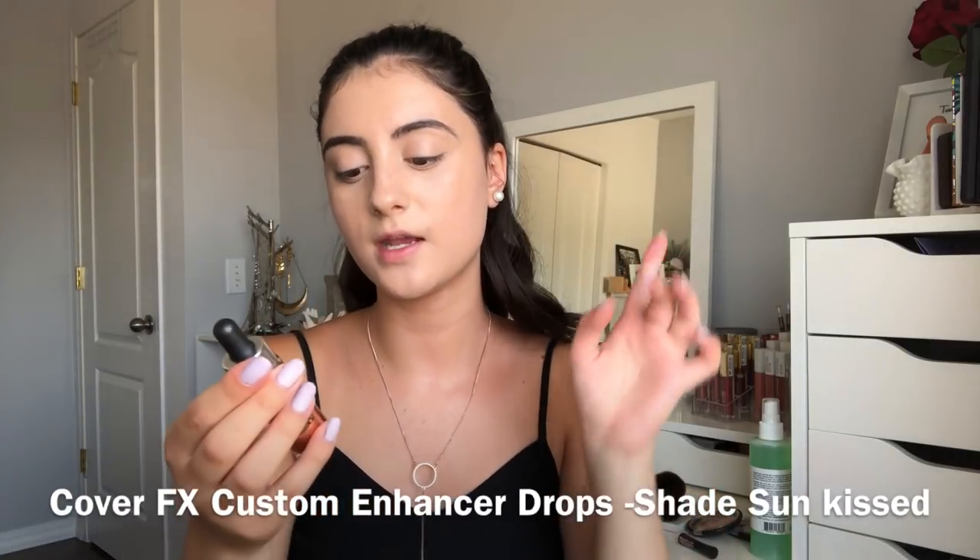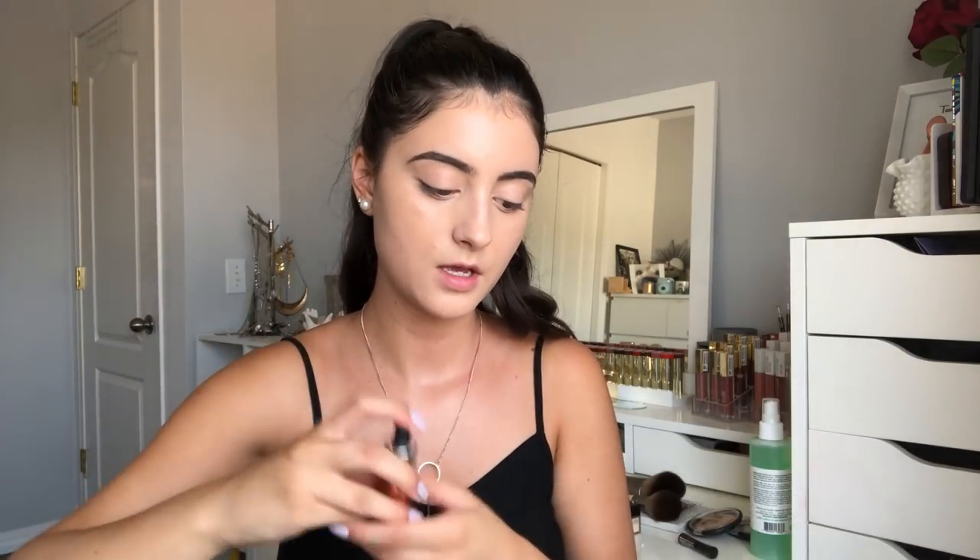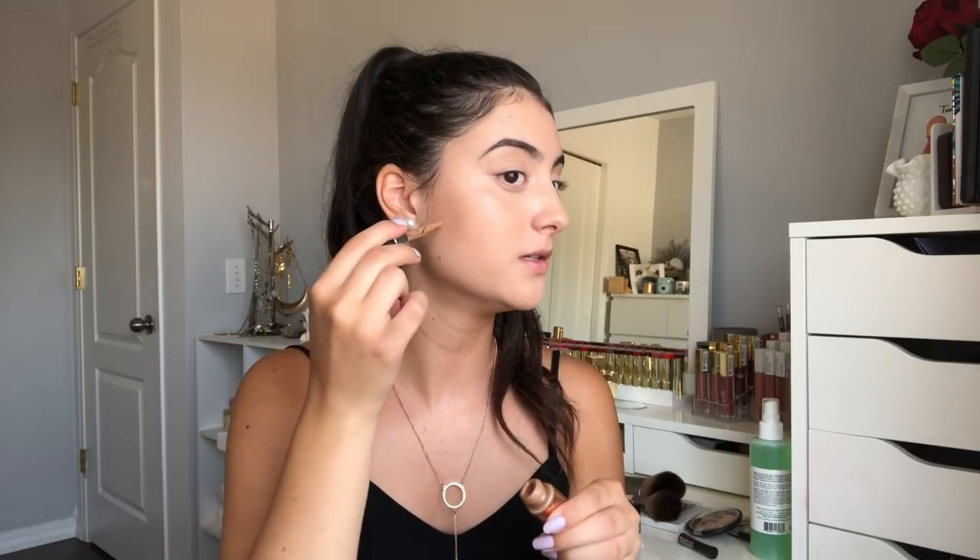The shade is actually not bad. I do want to add a bit of liquid bronzer before I powder — this is the Cover FX Custom Enhancer Drops in the shade Sun Kiss. I'm going to shake this up before I use it. I learned not to use a lot of product with this, so I'm going to dot just a little bit on the face. This will just help deepen up the makeup a tad. I'm going to take the side of my blender and start buffing — you can see it's very easy to build up.